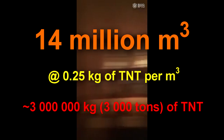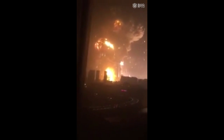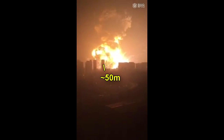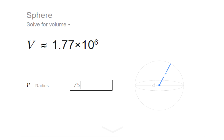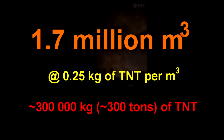That sounds a bit on the high side, so looking further it turns out those buildings in the foreground are about 17-story buildings, or about 50 meters high. Using that reference, you can cut the estimate of the fireball diameter down to about half — from 300 meters to about 150 meters. That reduces the volume of the fireball by a factor of 8, so let's call it 10. Which means you'd still be looking at about a 300-ton TNT equivalent.